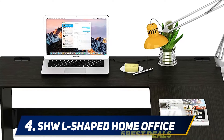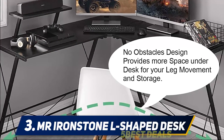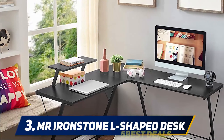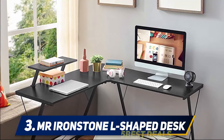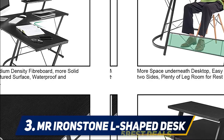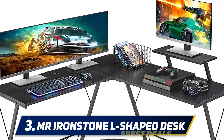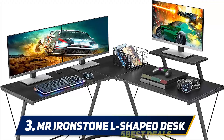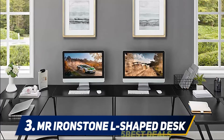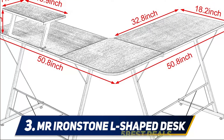At number three, the Mr. Ironstone L-shaped desk. An L-shaped corner unit can be a very good space-saving design, and this particular model has an extra feature that helps it stand out. It has a very strong structure — the frame is made of steel with a black powder coated finish, ensuring stability and durability. The work surface is made from P2 MDF board that is anti-scratch and easy to clean with just a damp cloth.